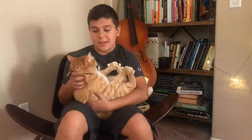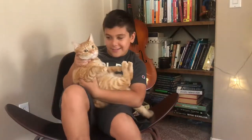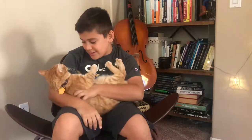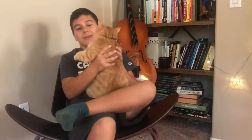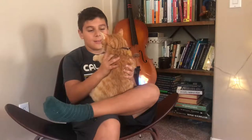Hey guys, today we are gonna be talking about orange tabbies, and we have one right here. Say hi! So what we're gonna be talking about is how we got this cat and about him.